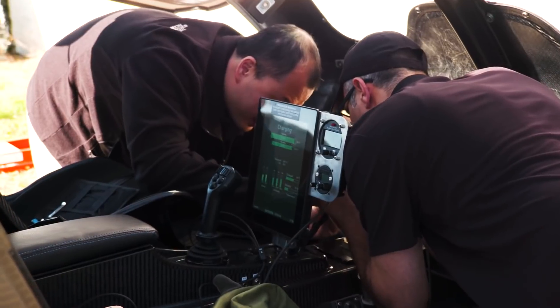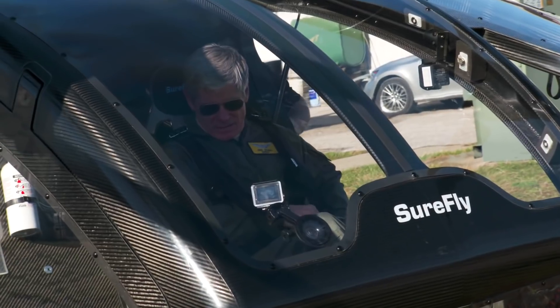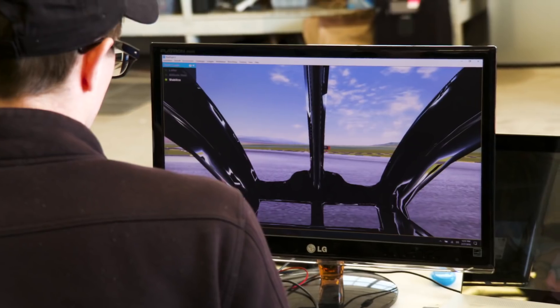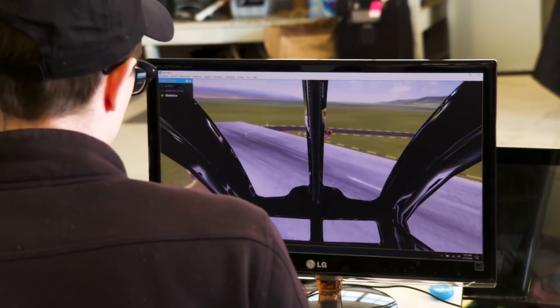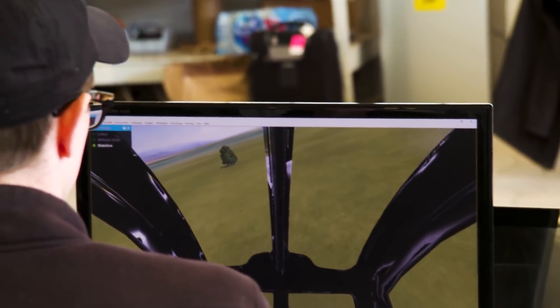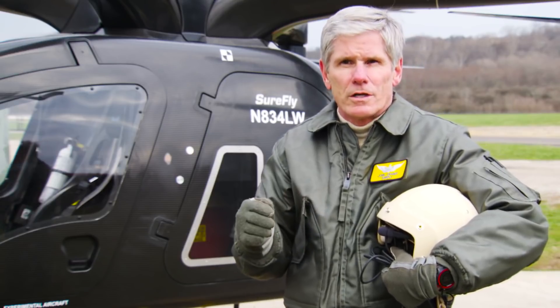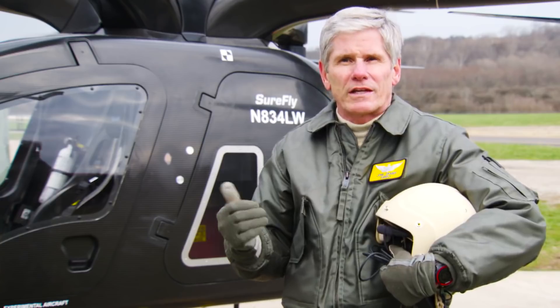The mechanics of flying this are completely different than any traditional helicopter or airplane. The pilot in this aircraft is going to tell a computer through a fly-by-wire system, "take me over there," and the computer is going to figure out how to do that in a way that is safe, reliable, and comfortable. It takes the way self-driving cars are making the highways safer and applies that to aviation.